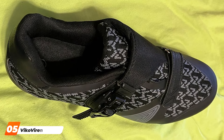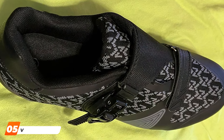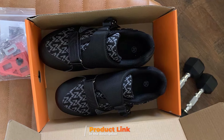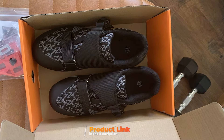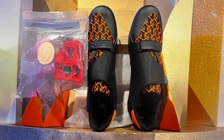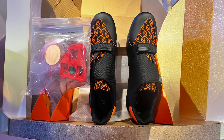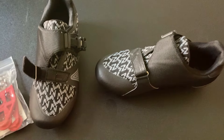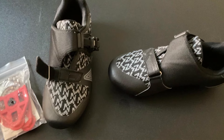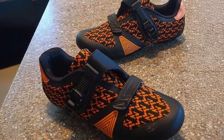The number 5 position is dominated by Vico Viren Unisex Cycling Shoes. Vico Viren Unisex Cycling Shoes are a versatile choice for cyclists looking for a blend of comfort, durability, and performance. The shoes feature a high-quality synthetic upper that provides excellent breathability and flexibility, ensuring your feet remain comfortable during long rides regardless of the weather. The Vico Viren Shoes are designed with a sturdy nylon outsole that offers superior power transfer, meaning more of your pedaling effort is directed towards propulsion, enhancing your cycling efficiency. The three-strap closure system allows for a customizable fit, and the shoes are compatible with multiple cleat systems, making them suitable for a range of cycling activities from road riding to indoor spinning.